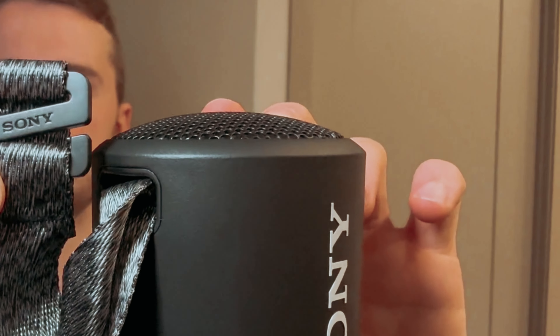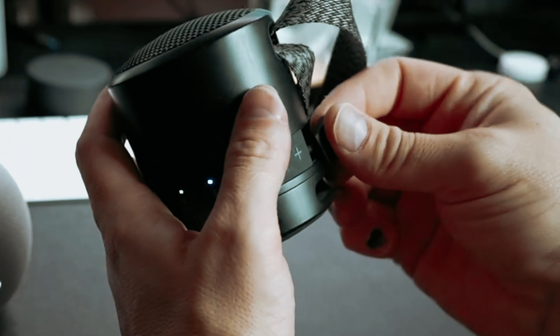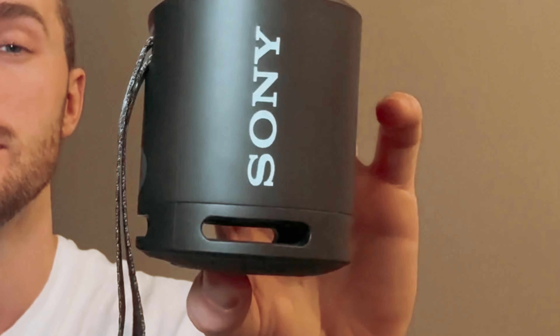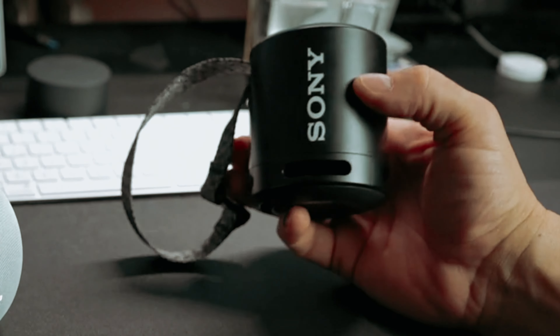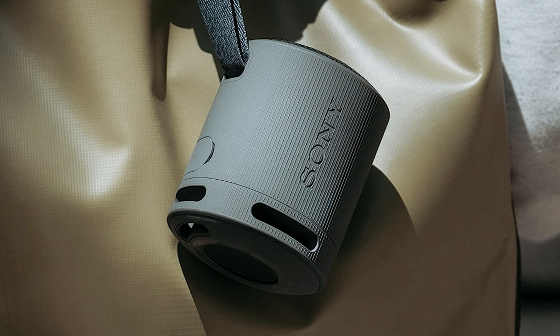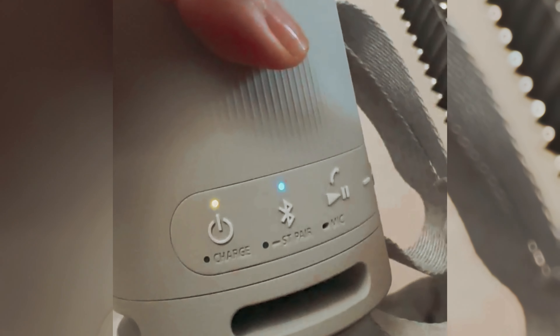If you want an even more immersive audio experience, you can connect a second speaker for stereo sound. In addition to its impressive audio capabilities, the SRS-XB100 also features Bluetooth connectivity for easy music streaming and crystal-clear hands-free calling. The built-in microphone includes echo-canceling technology, ensuring that your calls are clear and free from background noise. Overall, the Sony SRS-XB100 is a top-notch wireless Bluetooth speaker that delivers outstanding sound quality, durability, and versatility.